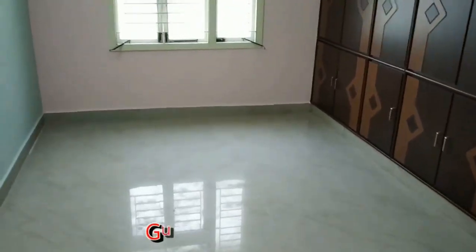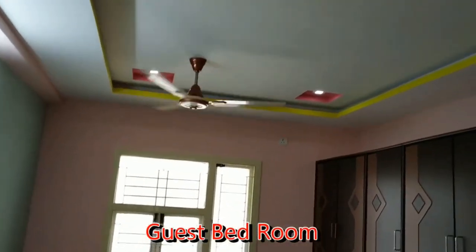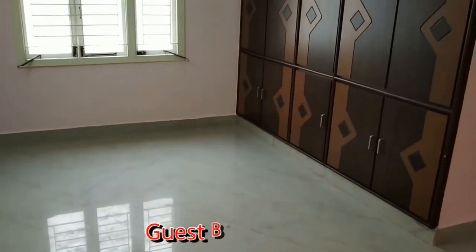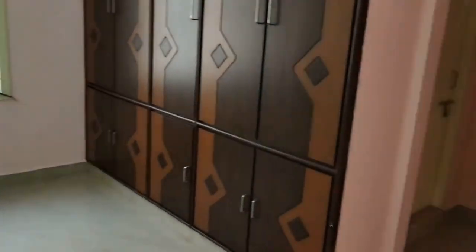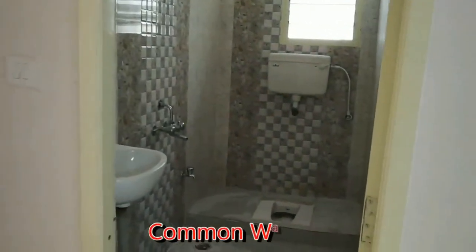And this is a guest bedroom. Here you can see the wooden boardroom, and this is the dressing area. And this is a common washroom.